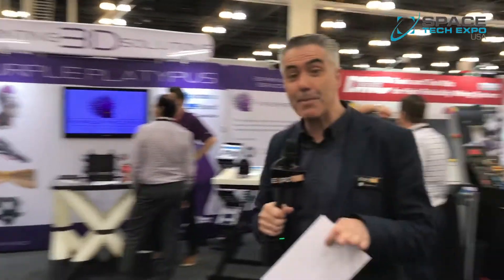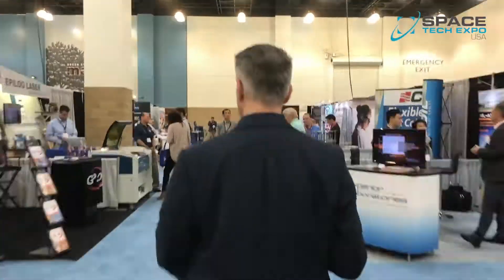It's not just established companies like Plain Wave Instruments that are here — there's also a brilliant showcasing ground for startups. Additive Rocket Corporation is one of those.